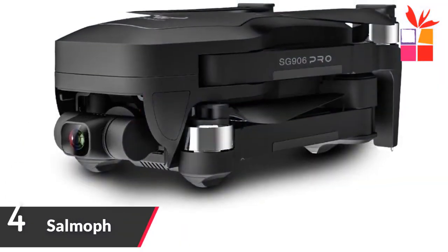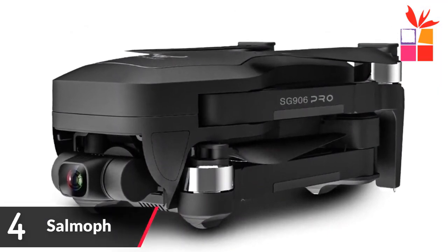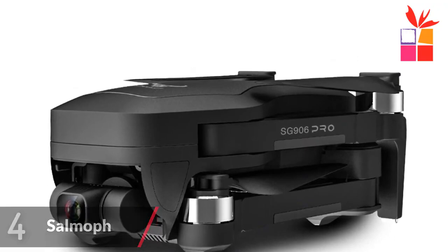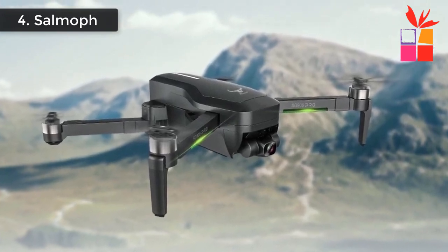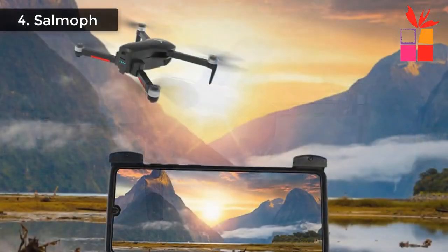Number 4: SAMUF GPS Brushless Quadcopter Drone. Brand name: SAMUF. Model number: SG906 Pro. GPS drone with Wi-Fi 4K camera. 3-axis Anti-Shake Gimbal Brushless Professional Quadcopter Drone. GPS One Key Return to Takeoff Point, Low Power Return, No Signal Return.